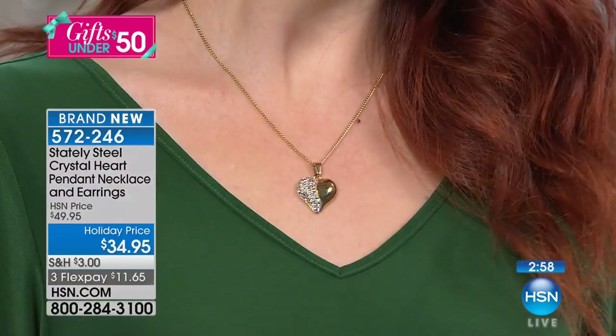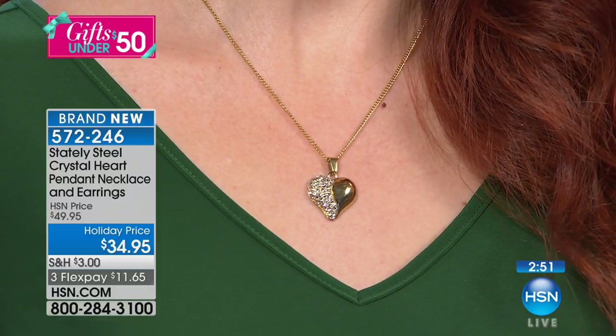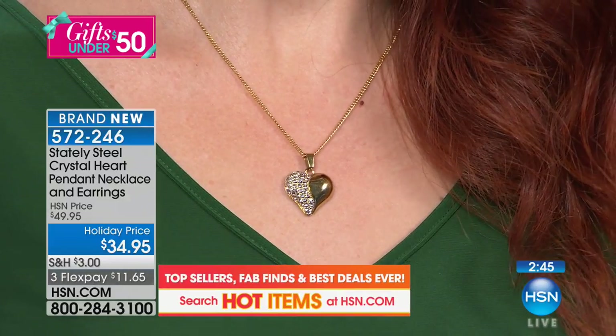You're getting the matching earrings included as well. This comes boxed, but if you wanted to, you can keep the earrings for yourself and give somebody this lovely pendant. I think the world needs a little more love these days, and this is a beautiful, very artistic design. It's a puffed design — so it's not flat. It looks substantial. It looks expensive.